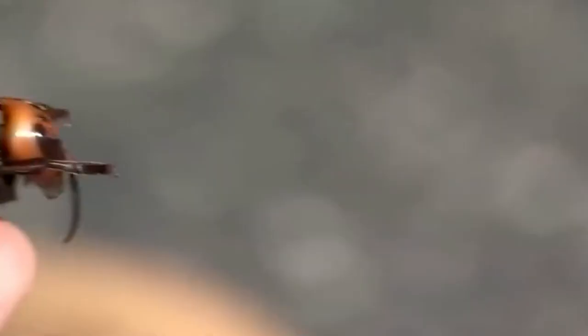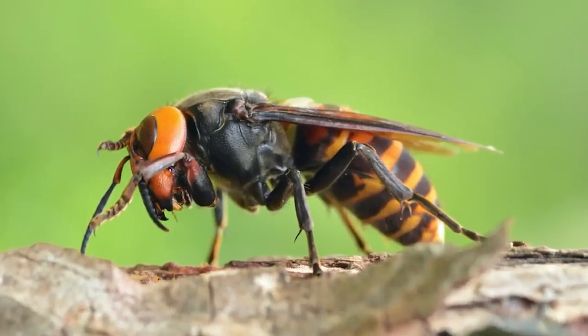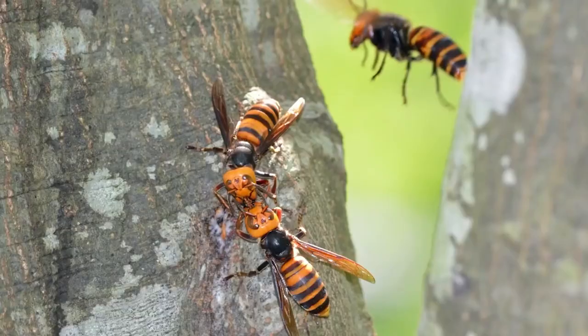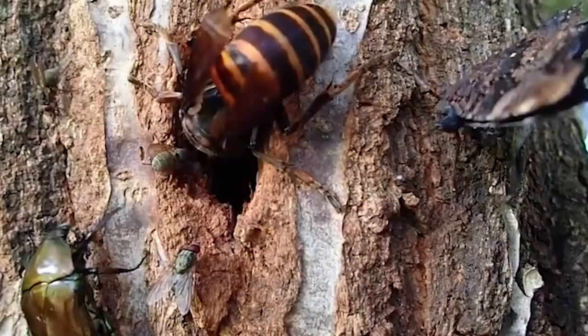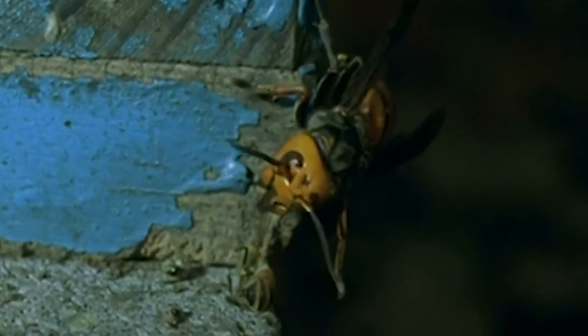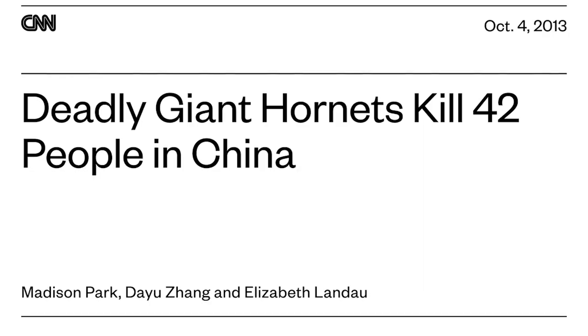Number 7: Murder Hornets. Native to temperate and tropical East Asia, South Asia, mainland Southeast Asia, and parts of the Russian Far East, the Asian giant hornet is the world's largest hornet, ranging from 1.5 to slightly over 2 inches long. These bugs have earned the nickname of murder hornets for their ability to wreak havoc on other bee and hornet species and easily wipe out their hives. Their stings contain a venom so potent it could kill a human with an allergy, and with enough of it, could kill a human without one. They cause around 30 to 50 deaths a year in Japan.